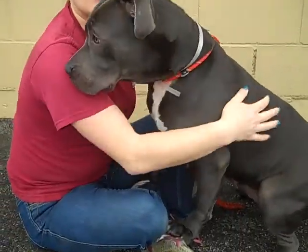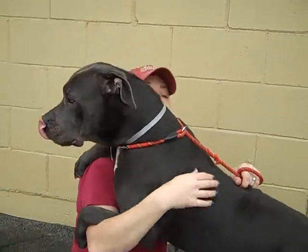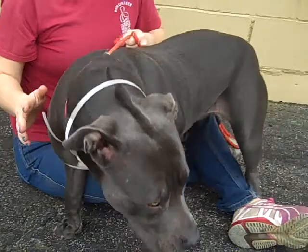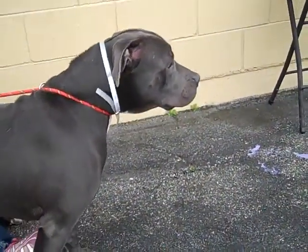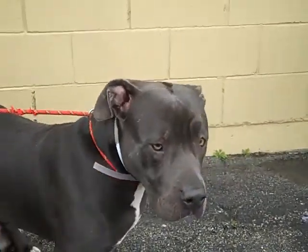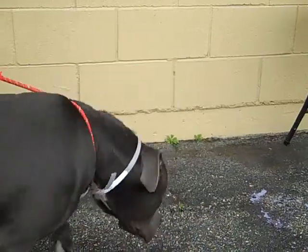She loves playing and doesn't seem to have a whole ton of training, but she's not that hard to control. She did well with other dogs — she was really excited to meet them, so she just needs some socialization and proper introductions. She almost does that puppy thing where she puts her paws out to meet people, and she has a lot of puppy behavior even though she's four.